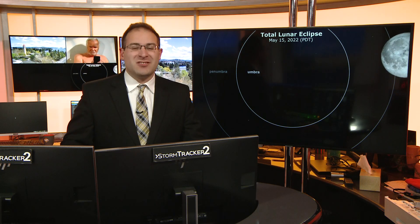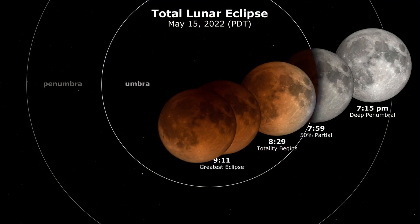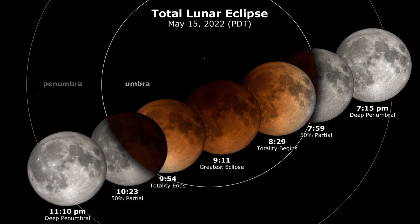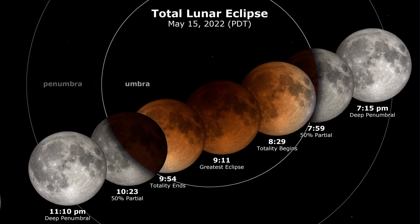Meteorologist Thomas Patrick here with an astronomy-related note for this upcoming weekend. We have a lunar eclipse visible across the U.S. and the entire Western Hemisphere. This Sunday evening you see a time-lapse animation of what the lunar eclipse will look like for this upcoming Sunday night.